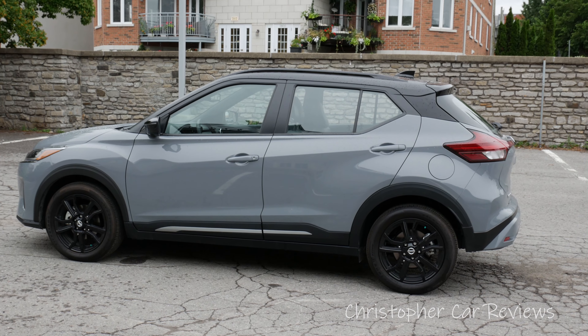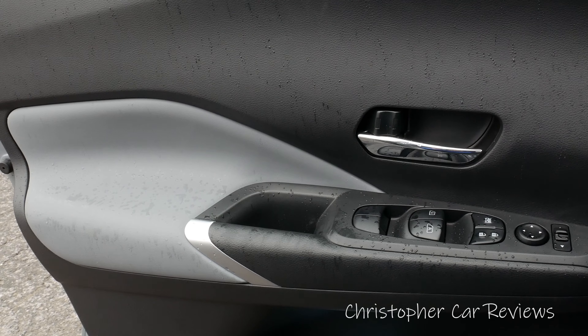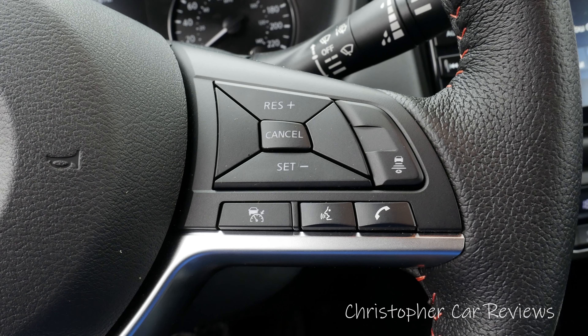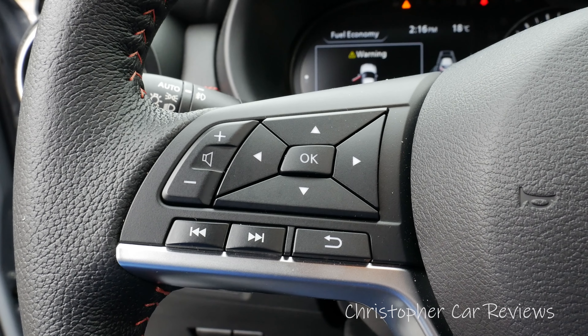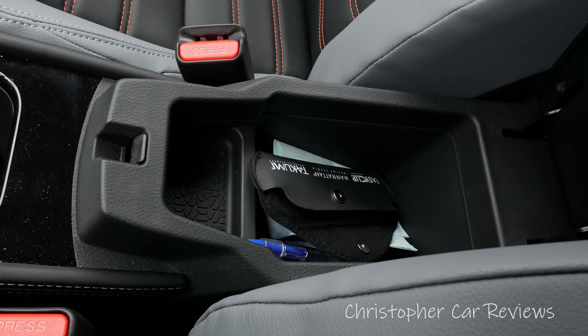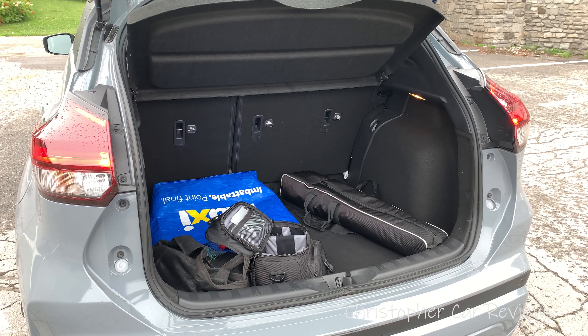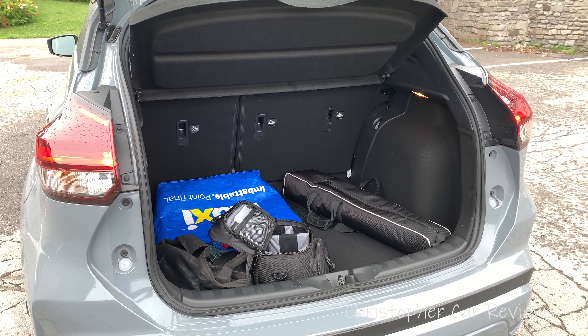This is the all-equipped model. Prices range from the Base S at $20,000 Canadian plus destination plus all applicable taxes, and this tester, the all-equipped SR Premium, comes in at $25,000 Canadian. For perspective, this all-equipped model is quite a deal, going for the same price as the base Toyota CH-R.